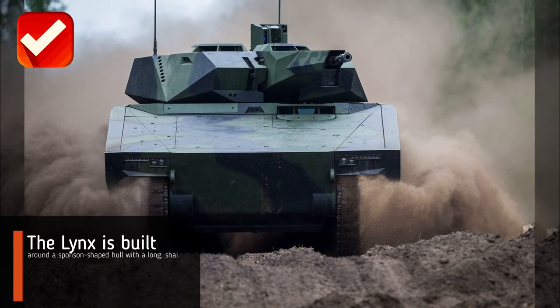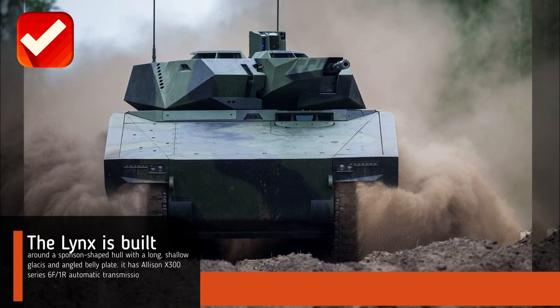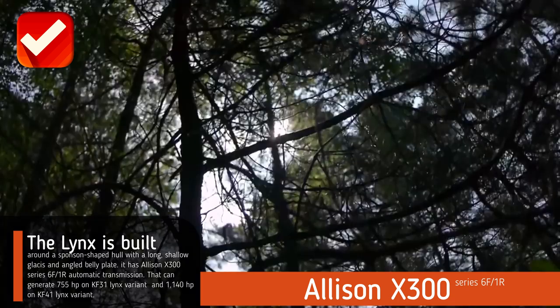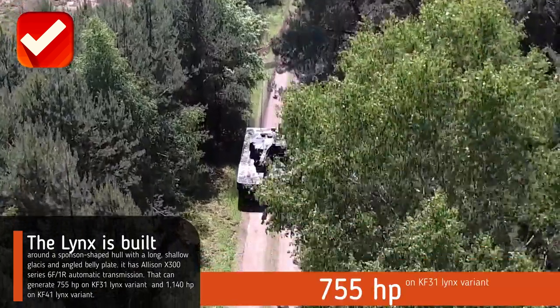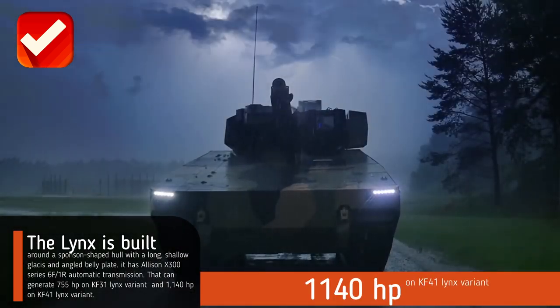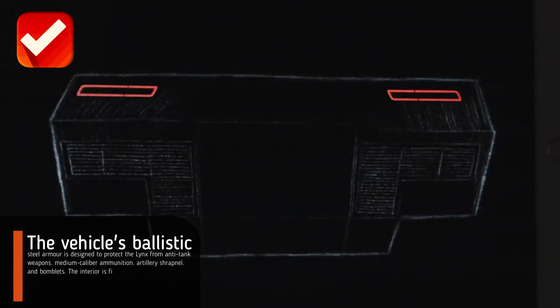The Lynx is built around a sponson-shaped hull with a long shallow glacis and angled belly plate. It has an Allison X-300 series 6-forward 1-reverse automatic transmission that can generate 755 horsepower on the KF-31 Lynx variant and 1,140 horsepower on the KF-41 Lynx variant.